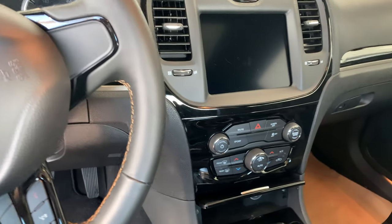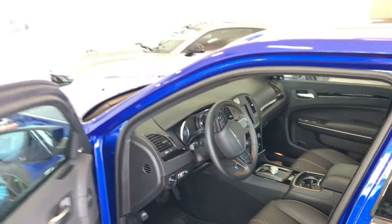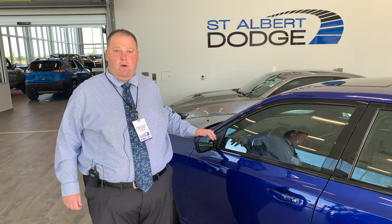Had a big hail storm in Calgary — take advantage of the savings. We're replacing the hood; the sides of this are pretty good. We'd love to have you come down, take a look, give us a call: 780-458-8660. We'll talk to you soon.